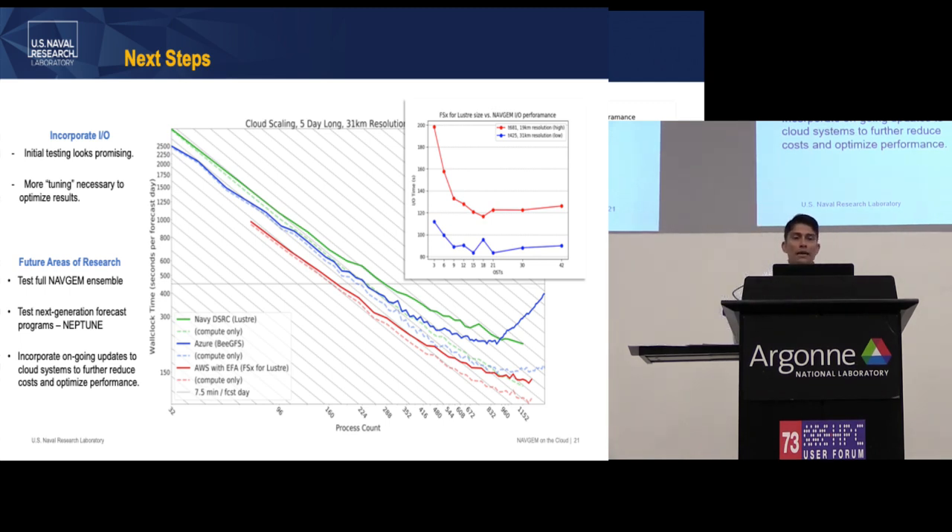This is a first attempt and there's a lot more tuning to be done. We're also looking to expand testing to the full NAVGEM ensemble beyond just the core forecast program. NRL is also developing their next-generation global weather forecast model called Neptune, which uses a spectral element method — we're looking to get that on the cloud as well. And we look forward to incorporating ongoing cloud updates, since every week there seems to be some new capability or increased bandwidth worth testing.